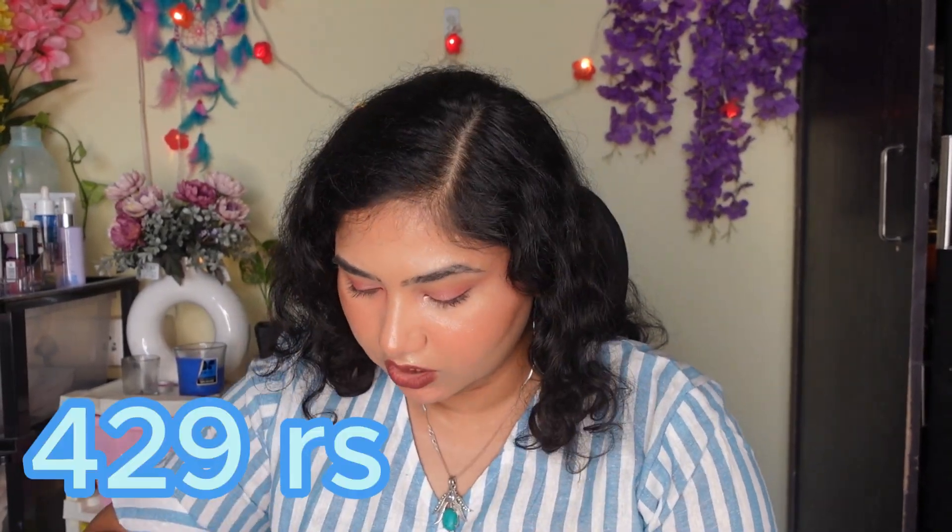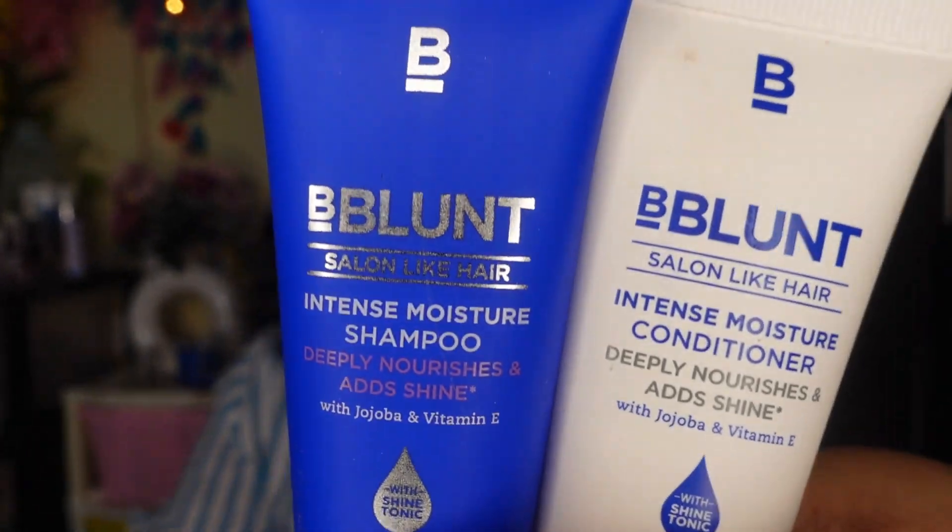Suze Beauty always has very affordable products. I think these minis are around 400-something. I'm really looking forward to trying them — I think I have around six or seven minis. Now, you guys know I have very dry frizzy hair. I've been using Mamaearth shampoo and conditioner, and Plum as well. I've been using a lot of sulfate-free shampoos and I'm seeing a little improvement.